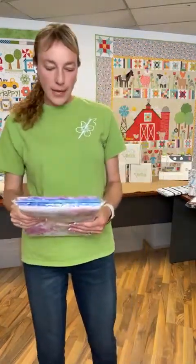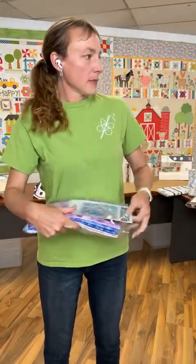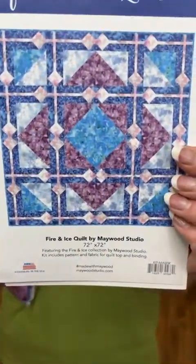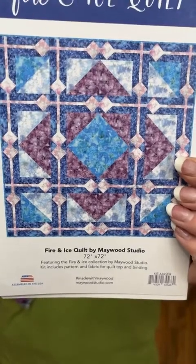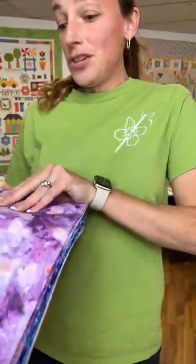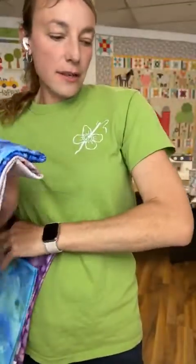The Fire and Ice quilt — I don't think I've ever shown this to you before. This one's pretty and it's newer. This uses the Fire and Ice fabric — the jelly roll I showed you already. It's 72 by 72. It's all these cool tonals — these prints are really cool. Mom's over here nodding — she already has them! Purpley and pink and peach, and then blue and aqua teal. This is Lana's favorite color — she loves this collection.